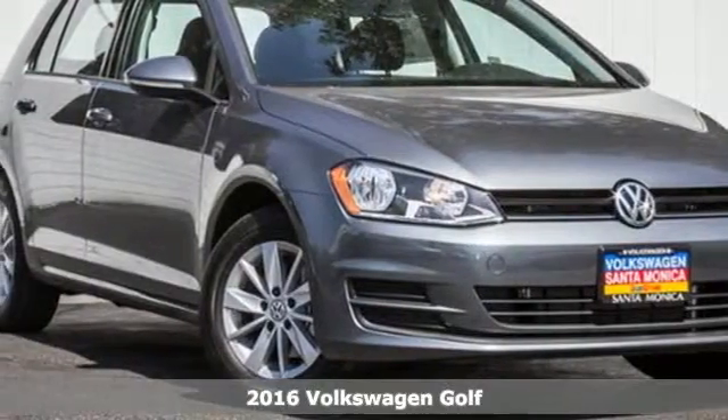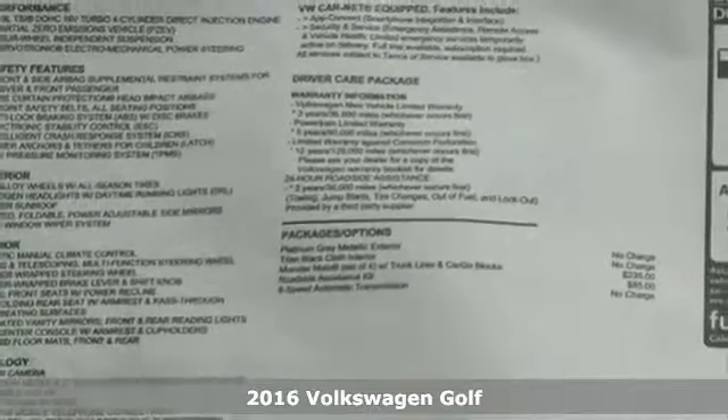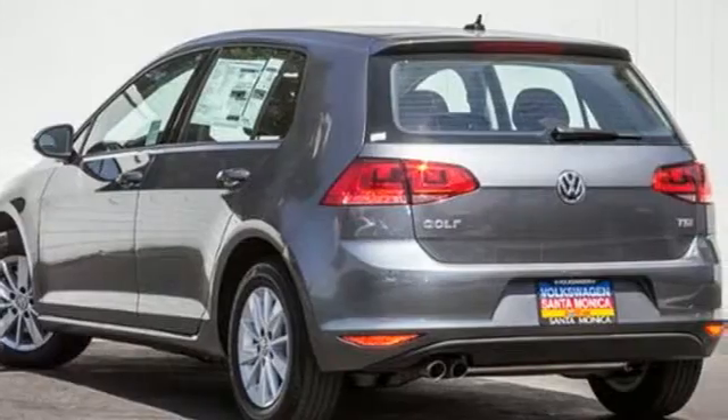It's a 2016 Volkswagen Golf. Stamina for every adventure. The cargo floor can be lowered by adjusting the split folding rear seats to pack in everything you need for your next adventure.